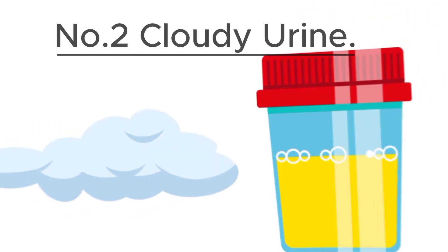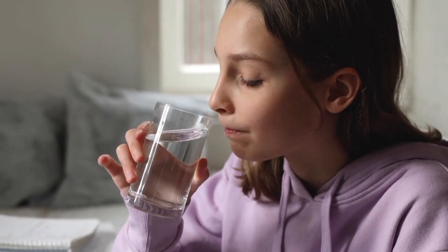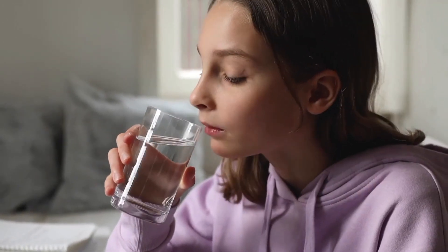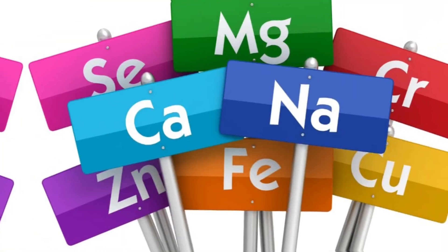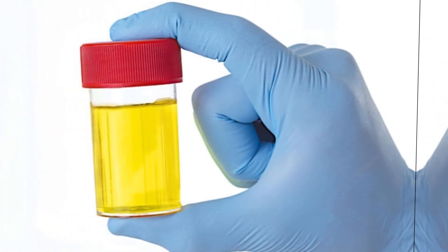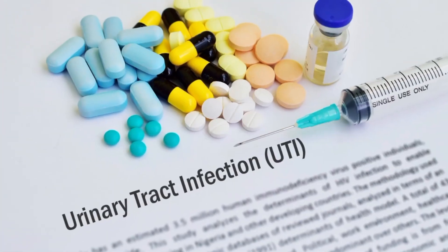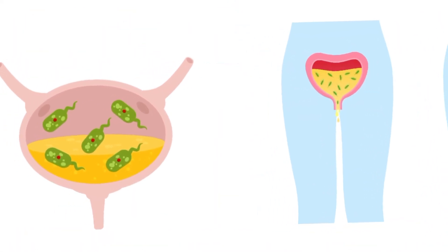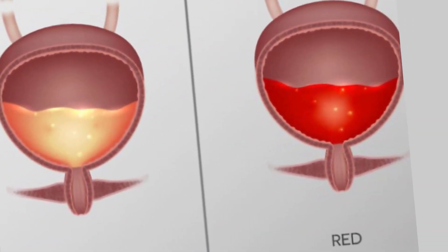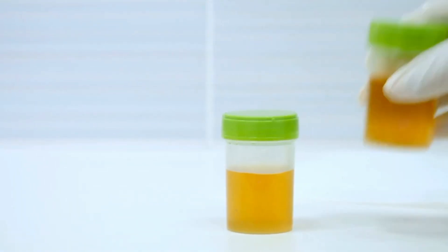Number 2: Cloudy Urine. When your urine looks cloudy and has a milky appearance, it indicates dehydration, which means it can go away when you drink enough water. Dehydration causes the concentration of salts and minerals to increase in urine, making it look cloudy. Another reason could be urinary tract infections, which happen when certain bacteria infect your urinary system. UTIs can cause some of the stuff from your blood and your urinary ducts to leak into urine, making it look cloudy.